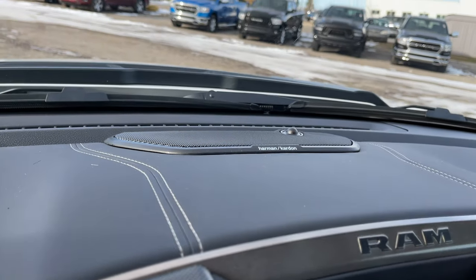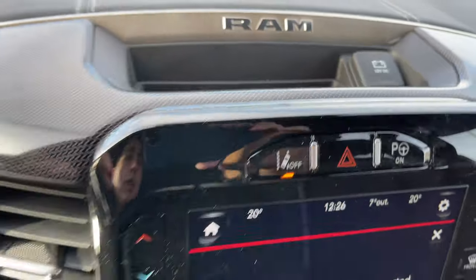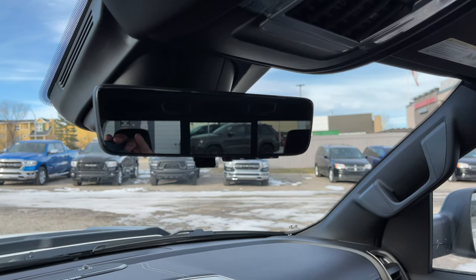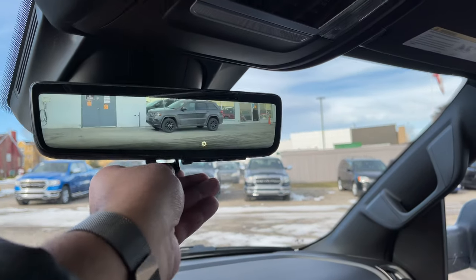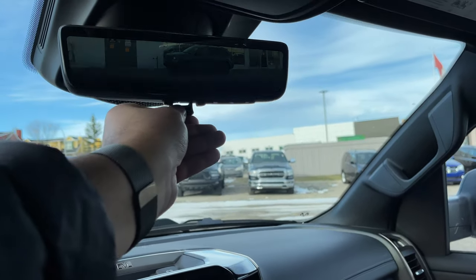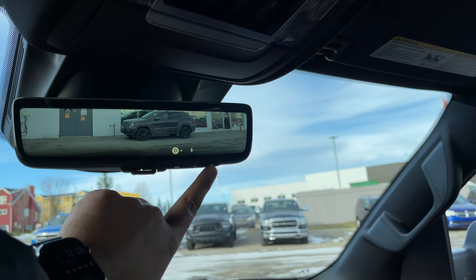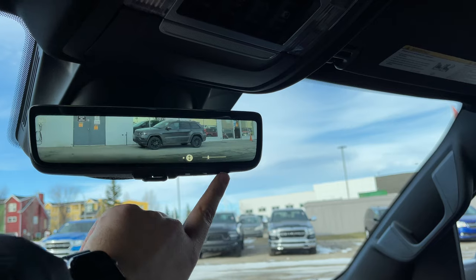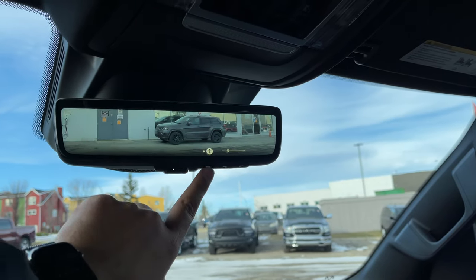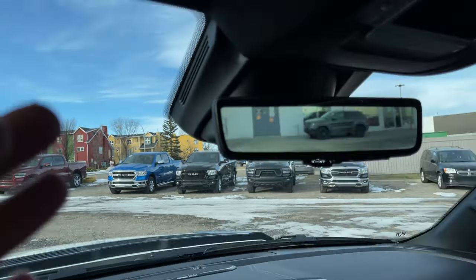Here on the dash we also have the Harman Kardon badging for the speaker system, and then we have the RAM logo, a 12-volt outlet right over here, and some storage here for sunglasses. This part here actually opens up and then you have storage for sunglasses as well. Something that's really cool for 2021 — you can finally have a camera rearview mirror. When you have passengers in the back it sometimes limits your rear visibility, but once you do this you can have a clear view of what's going behind you. We also have some adjustments right here to adjust the brightness. We can also tilt the camera which is really really cool. I believe the heads up display and this rearview mirror camera system are like a package — so if you get this you automatically get that.